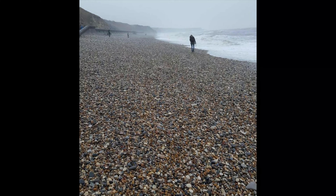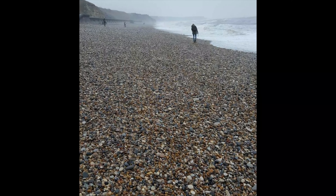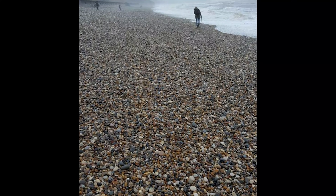Hi, I'm Barbara with Travel Tips and Info and Soul Shells Sea Glass, and today I'm going to tell you about the kind of sea glass you can find on Seaham Beach. I did a different video on where to find that glass.